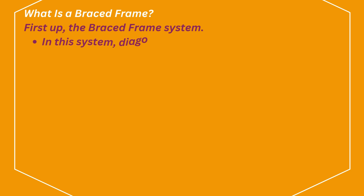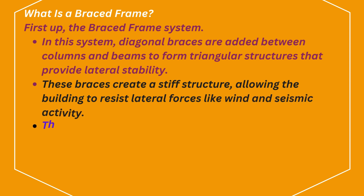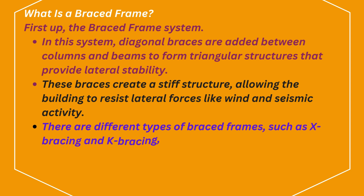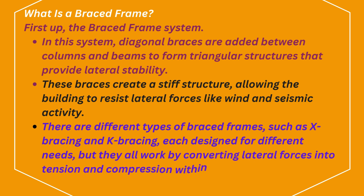What is a braced frame? In this system, diagonal braces are added between columns and beams to form triangular structures that provide lateral stability. These braces create a stiff structure, allowing the building to resist lateral forces like wind and seismic activity. There are different types of braced frames, such as X-bracing and K-bracing, each designed for different needs, but they all work by converting lateral forces into tension and compression within the braces.